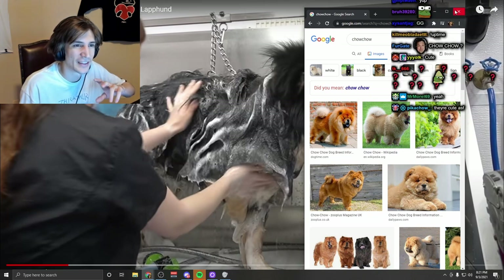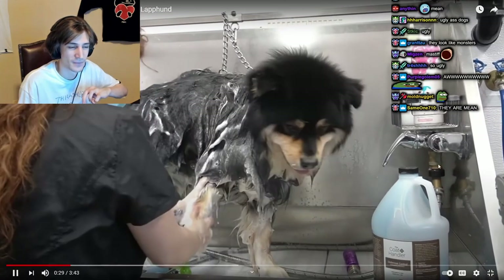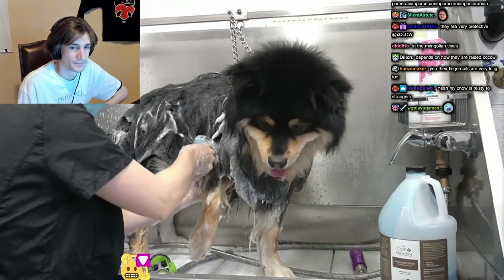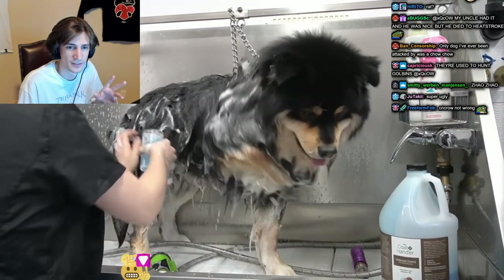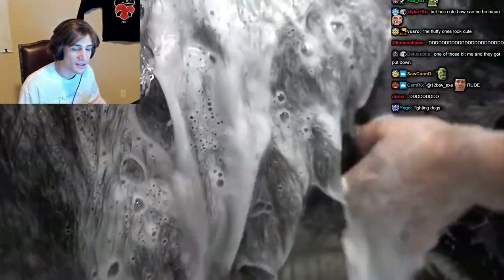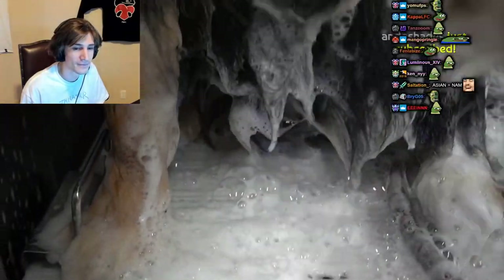Finnish Lapphunds are a herding breed and they were used to herd reindeer in their native land of Finland. Surprisingly, they are brave dogs that are dedicated to their work, but they are also very friendly with people and other dogs.